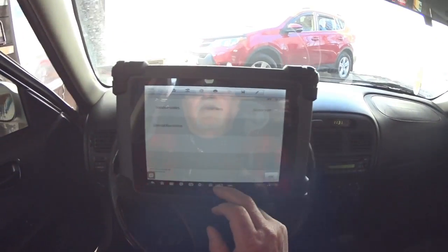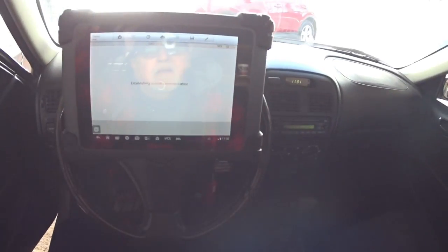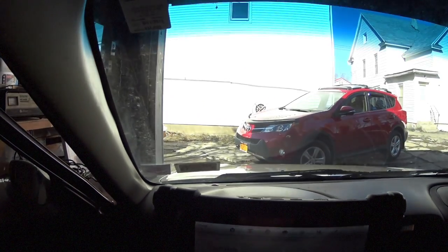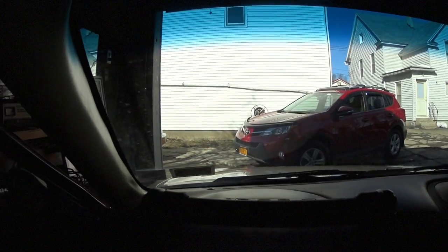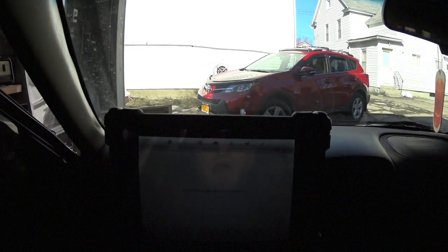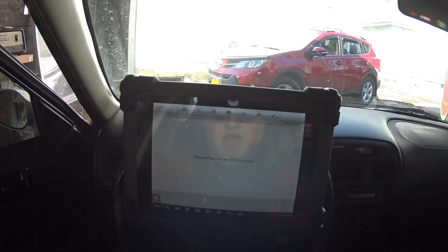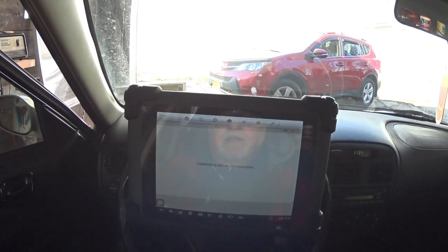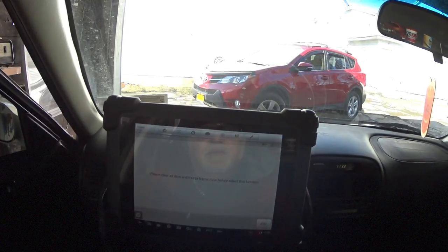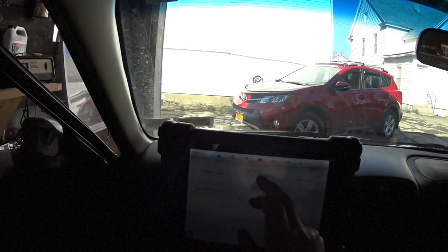I'm going to escape out of that and go to special functions. We got cat efficiency, which is P0420, I believe, on this Toyota. It says: please clear all DTC freeze frame data before selecting this function. So it won't let me do it because it has a code on it. We're going to go to live data and start the engine.